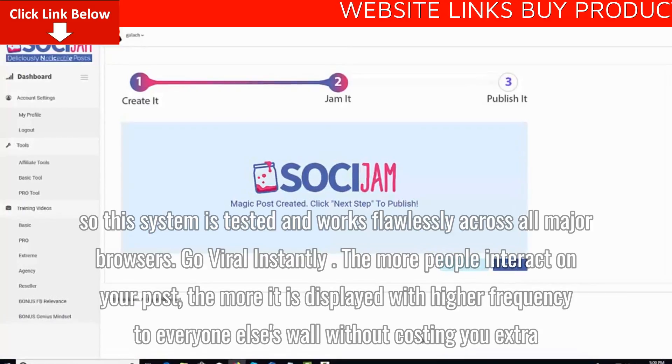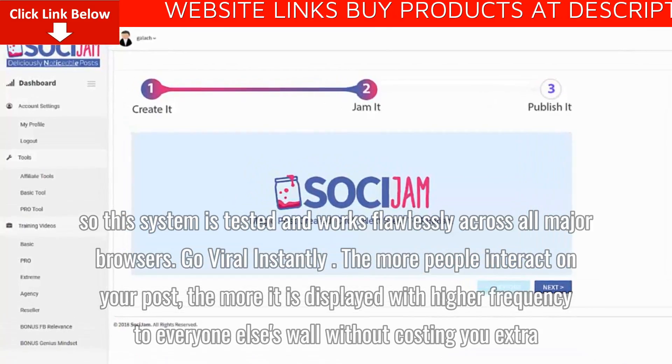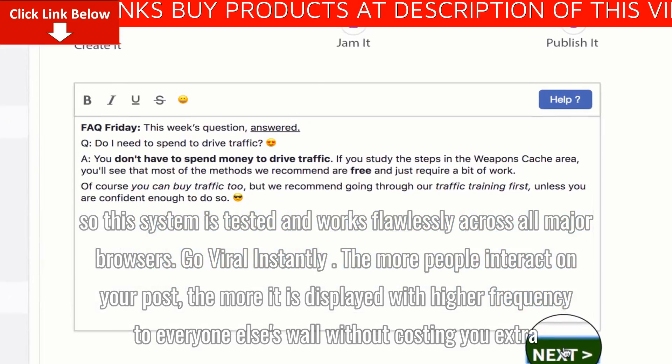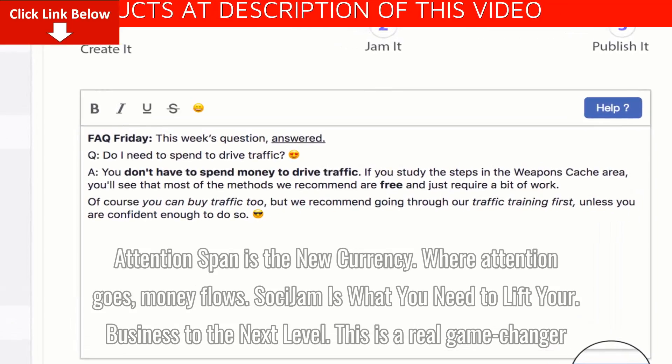Go viral instantly. The more people interact on your post, the more it is displayed with higher frequency to everyone else's wall without costing you extra. Attention span is the new currency. Where attention goes, money flows.